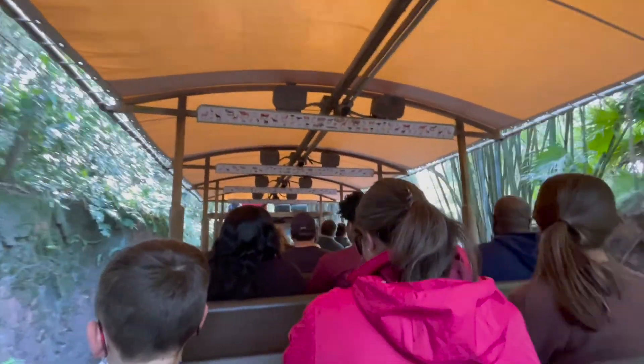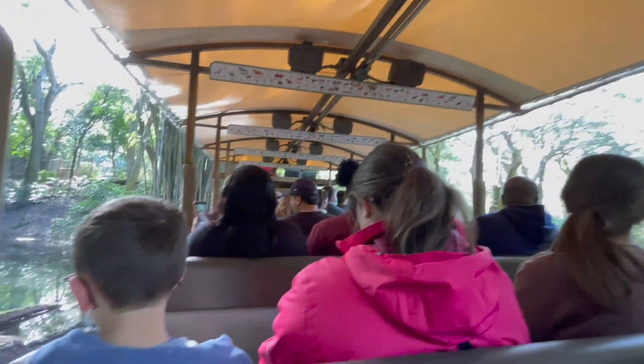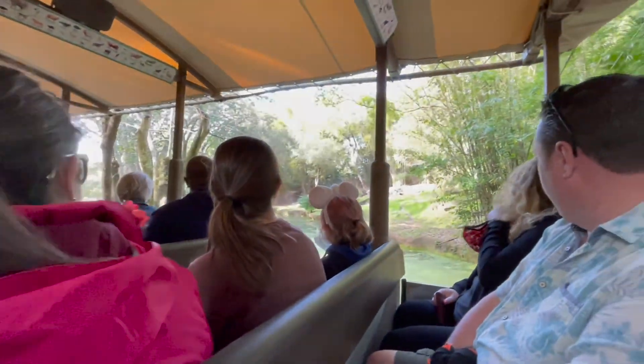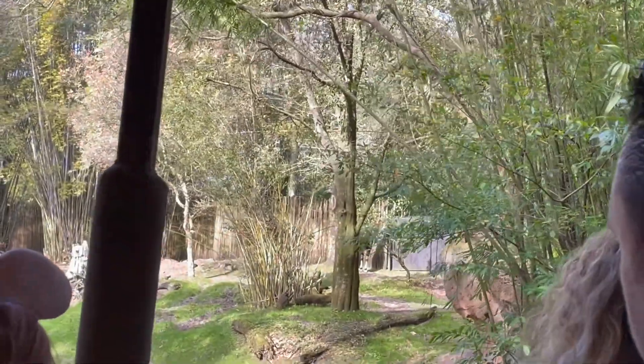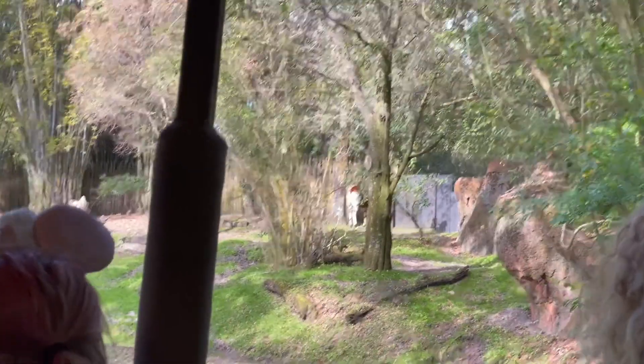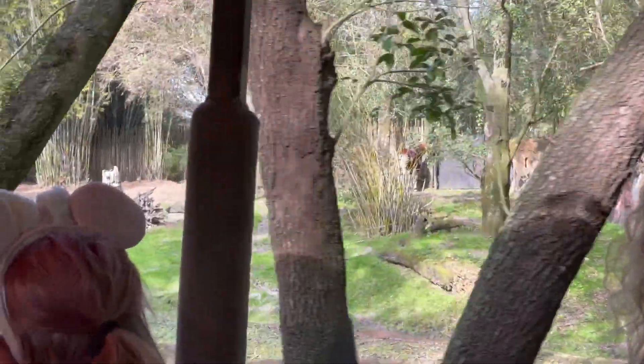Without further ado, let's head into the Mahali Forest. A lot of animals tend to be pretty timid and shy around here. Oh, look to the right — there is an okapi back there. We'll get another look at them in just a bit. They're hiding right behind that bamboo there.